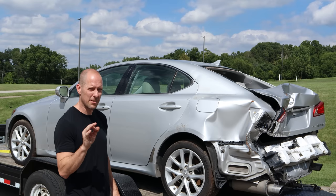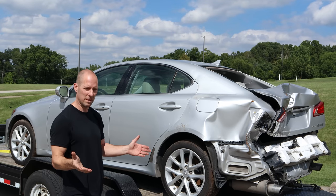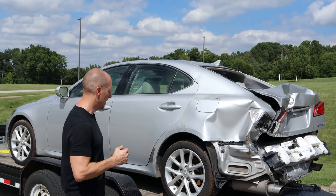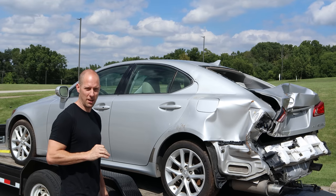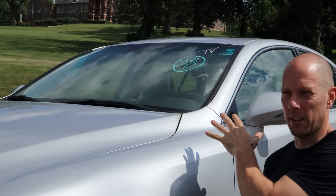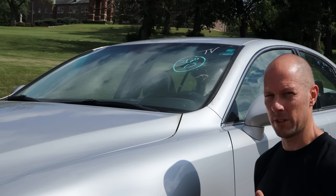But that's not even the most amazing part. It also has a clear title, which the internet has told me can't be possible when it's a total loss. But they're wrong again. And that is still not the most amazing part of this car. What is the most amazing part is that it came from Texas and the windshield isn't broken. So that begs the question — is it really a Texas car if the windshield isn't broken?